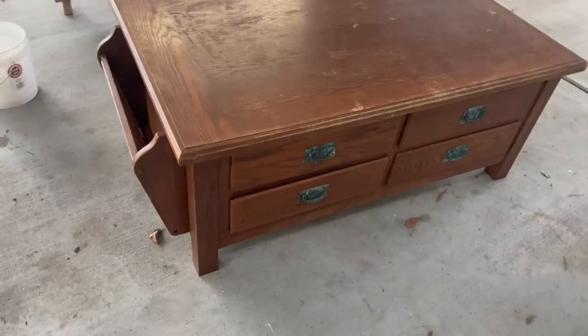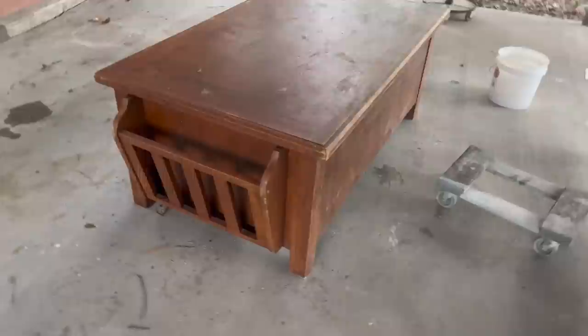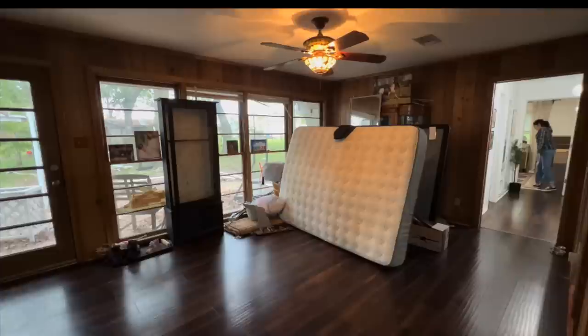Lastly, I picked up this old coffee table from Facebook Marketplace for $30 and added it to the space to help make it a little bit more cozy. Now let's remember what this space used to look like and what it looks like now.